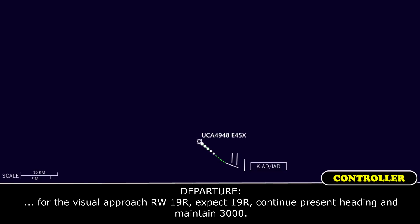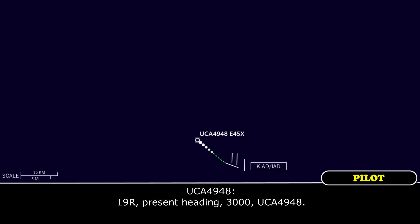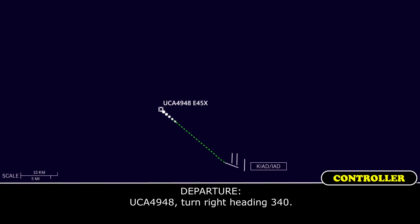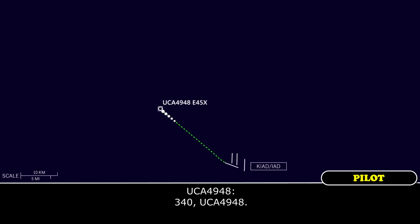Commuter 4948, radar contact, maintain 3000. Turn 90 right, present heading 3000, we have 4948. Commuter 4948, radar contact, maintain 3000. We're close there, we have 4948.